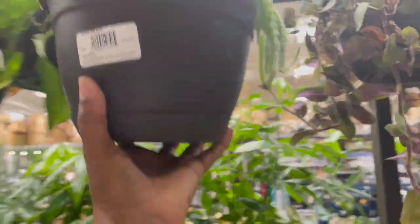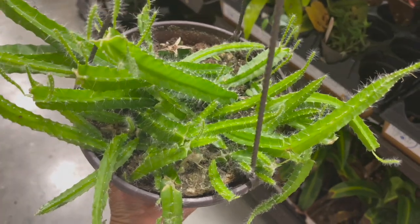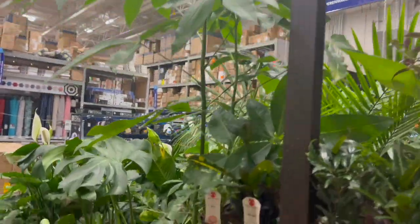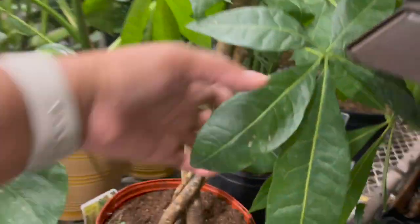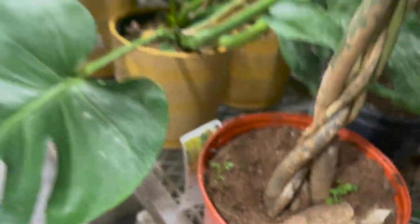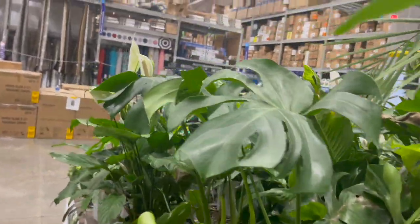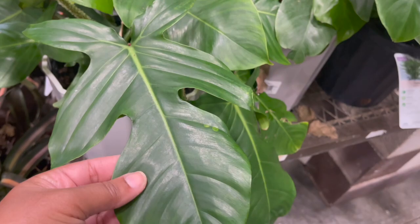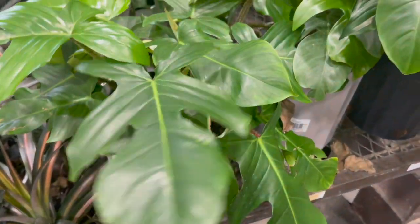They also had a dogtail cactus in a hanging basket for $19.98. And this braided money tree was growing up so tall for $29.98. The monstera deliciosa is really large. Over here they had quite a few philodendron squamiferums for $49.98.